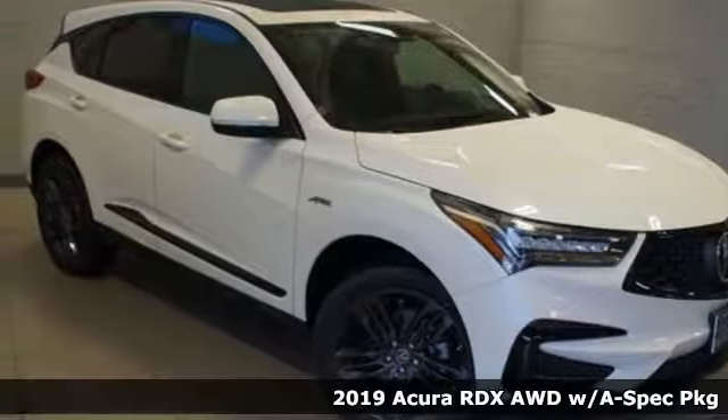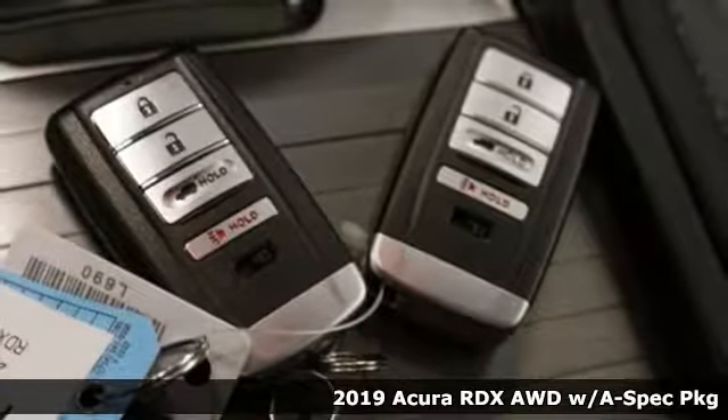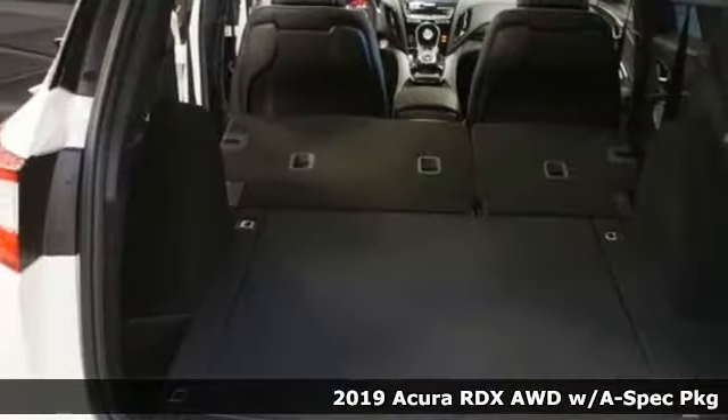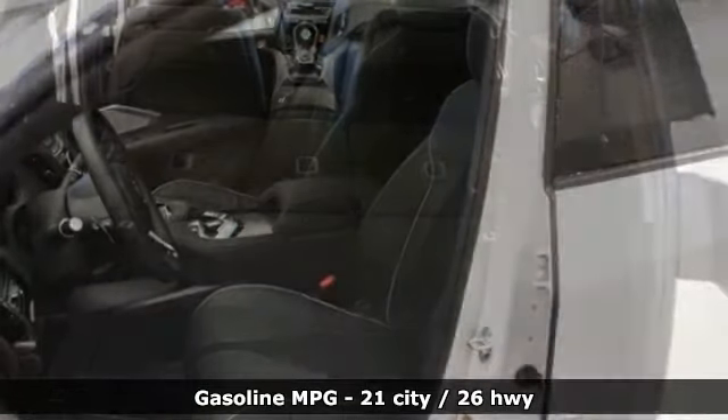It's a new 2019 Acura RDX. It provides the comfort and luxury of a large SUV with the moves and fuel economy of a small one. Plus, it offers an exciting list of features.